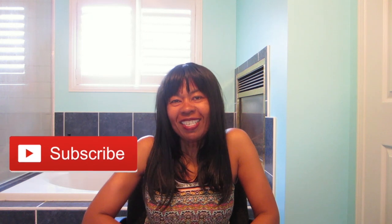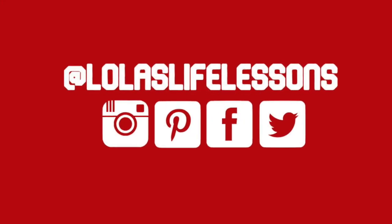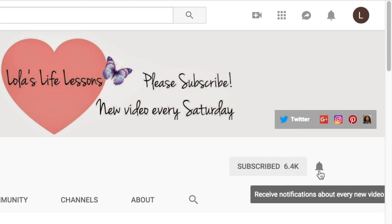Hi YouTube family! It's Lola from Lola's Light Placents. How's everybody doing today? If you're new to my channel, hit the subscribe button and click that notification bell for future videos.